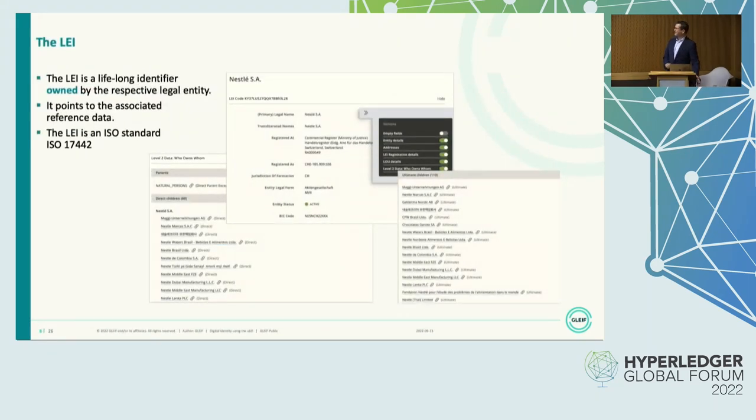The Legal Entity Identifier, or LEI, is a 20-digit alphanumeric code. It's a unique identifier that is owned lifelong by the respective legal entity. That means LEIs are not reused — they're there forever. They are never issued again, and they also don't go away if a company ceases to exist. They stay in the database, so you can see that there was once a company and one that has ended to exist. So it's a truly unique identifier.